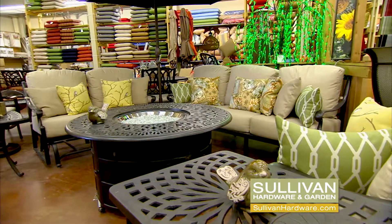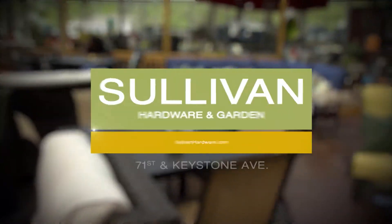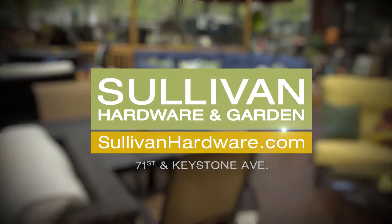Whether shopping for a complete patio collection or just a piece or two, Sullivan Hardware & Garden has a wide selection of styles from which to choose.